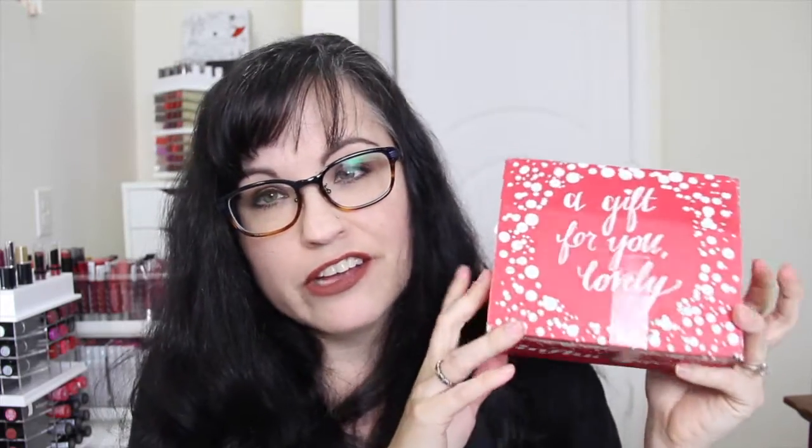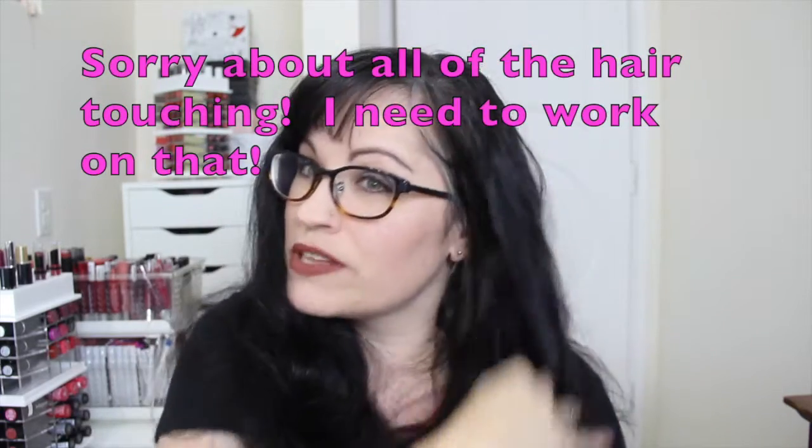Hey there, getting another video done. I'm trying to get a whole bunch done tonight, New Year's Eve video marathon. I was accepted into an influencer campaign, and this campaign was for the Jingle Box Box, so here's the little box that they sent.